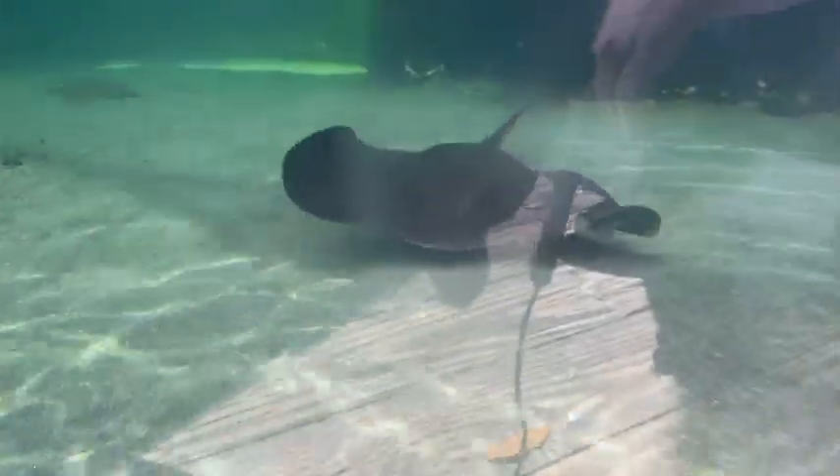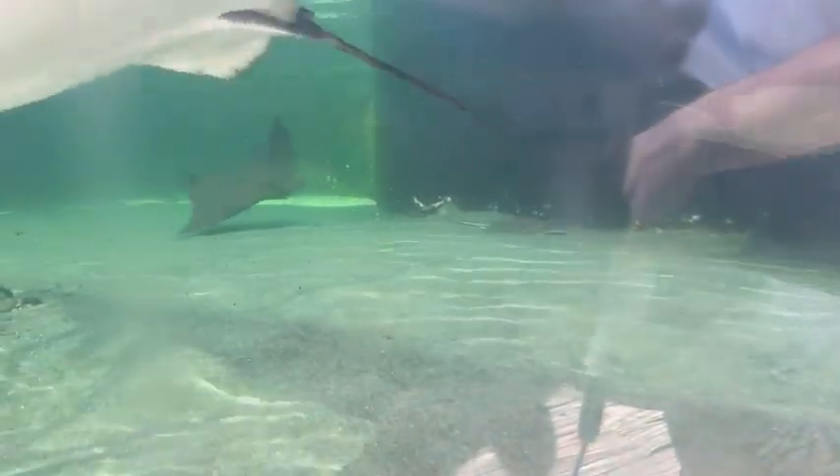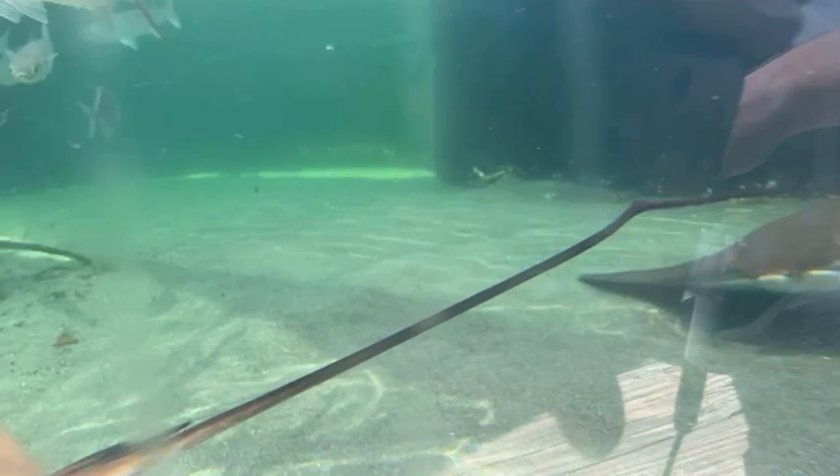The rays are getting really excited right now because they know that I've got food and they're ready to eat their lunch. They missed breakfast this morning with everything going on, and so they are definitely excited and hungry to eat.